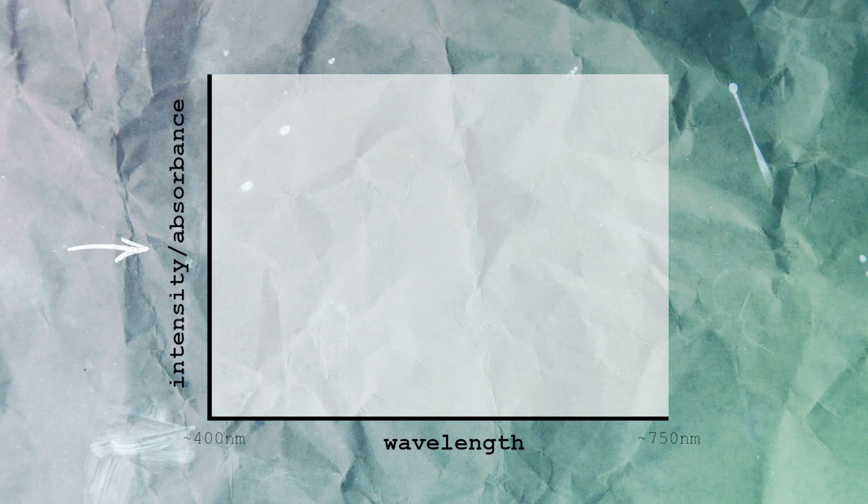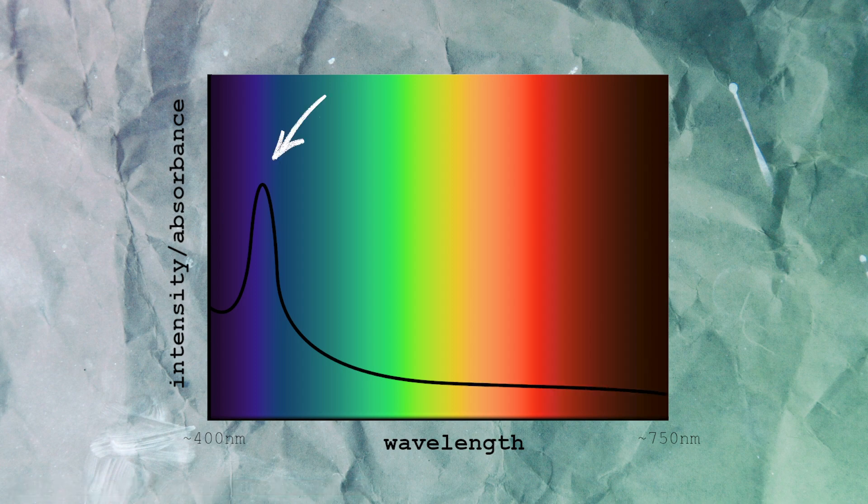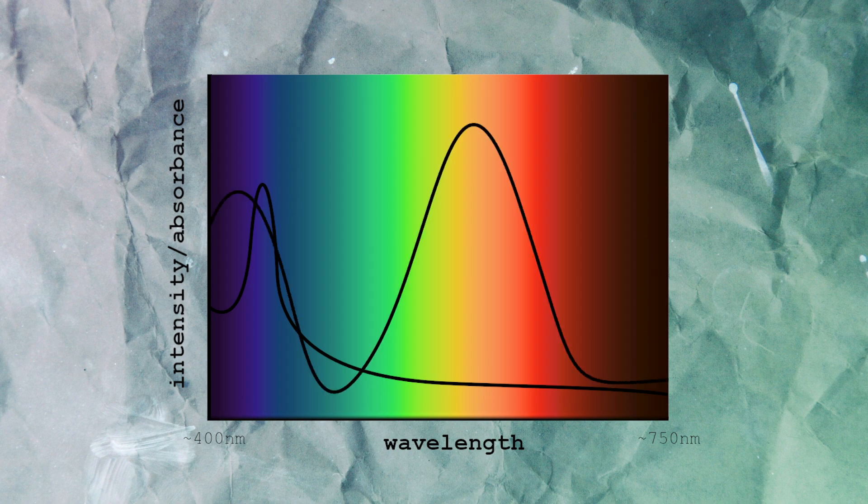This is much better seen than explained, so I made some graphs. On the y-axis we have how much light the crystal absorbs, and on the x-axis we've got the rough visual spectrum. Here's the absorption spectrum for chrysoberyl — it has just that one peak, which means it's mostly absorbing light in that purpley-blue region. But here's the absorption spectrum for alexandrite: because of that slightly different composition, you get a second peak, and that is what causes the fun color change.